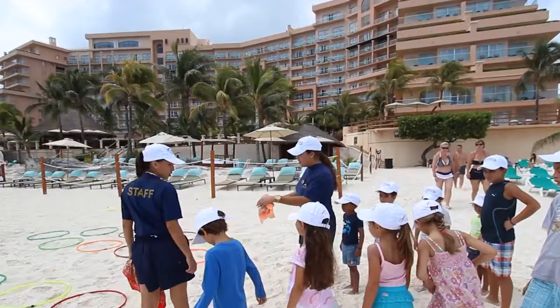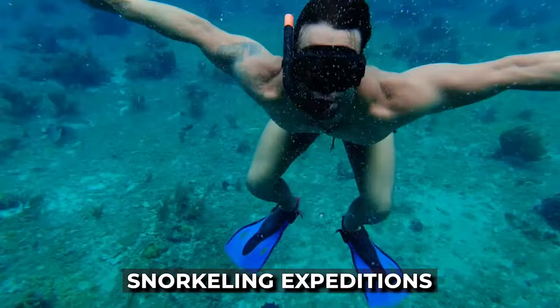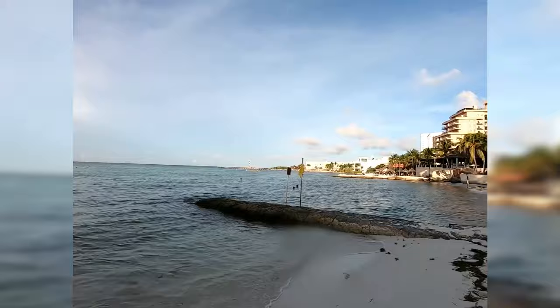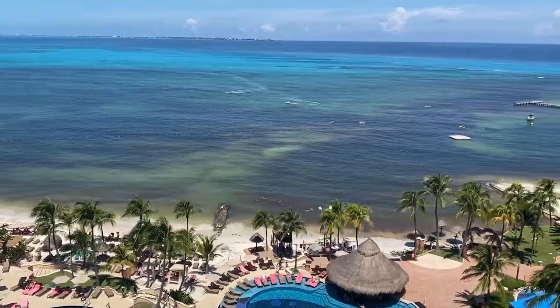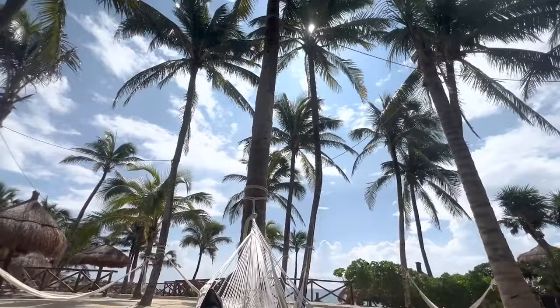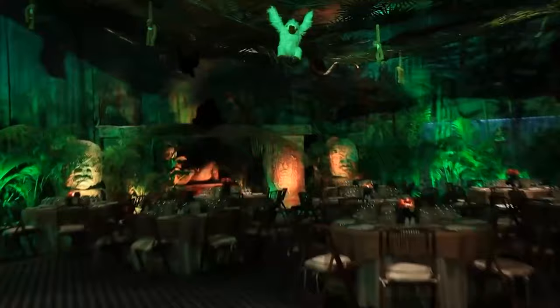The fun isn't limited to just the younger crowd. The resort offers a range of water activities that allow guests to delve into the wonders of the Caribbean waters. Snorkeling expeditions introduce you to the mesmerizing underwater world, home to the second largest coral reef on Earth. For those who prefer a more laid-back approach, paddleboarding and kayaking offer a serene yet active way to explore the water. Adventure enthusiasts can also enjoy parasailing, jet skiing, and windsurfing, while jungle and mangrove tours add another layer of excitement.